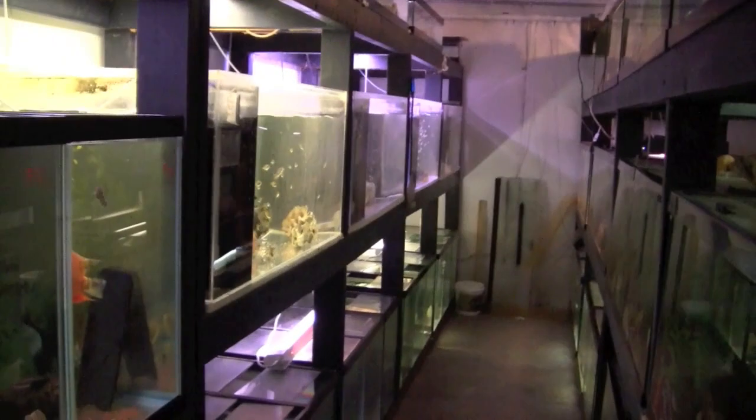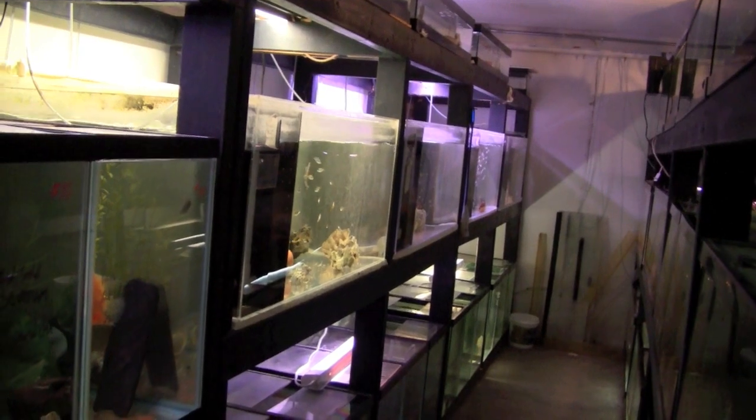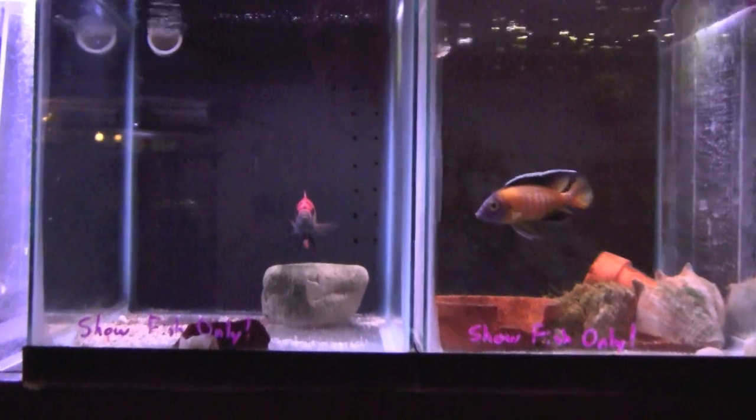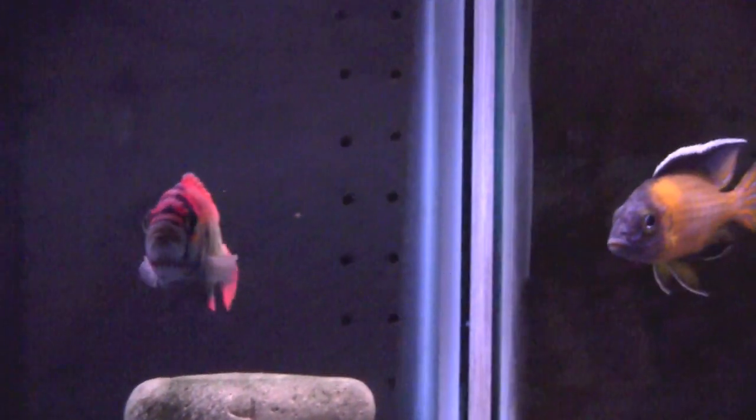Dave's hatchery also emphasizes cichlids, many of which make it upstairs into the retail store. Dave admits that the hatchery exists because he is very much a hobbyist. Here are some of the fish that he is raising to enter into shows.